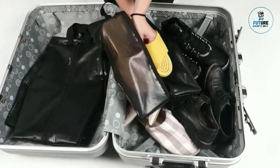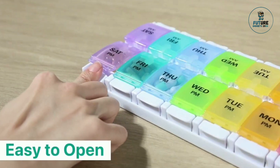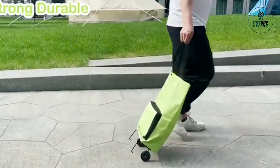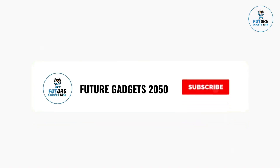Today, we are excited to bring you some useful gadgets under $100 available on Amazon. We cover topics about Amazon products and gadgets on a regular basis on our channel. Make sure you subscribe so you won't miss any updates from us.